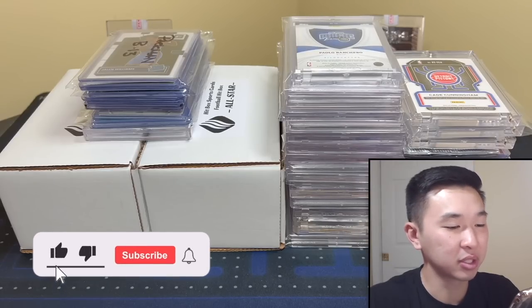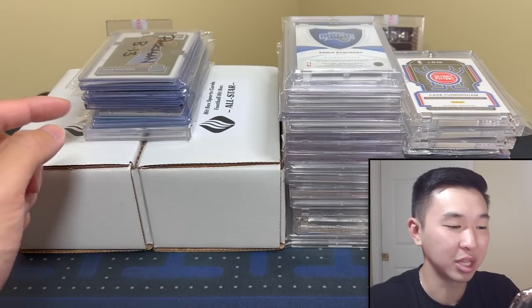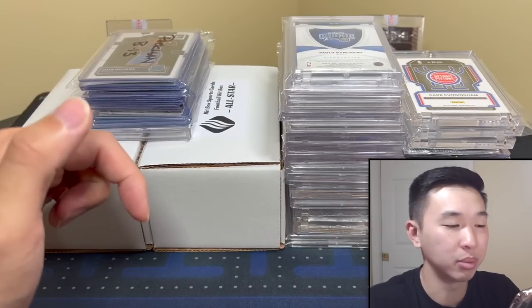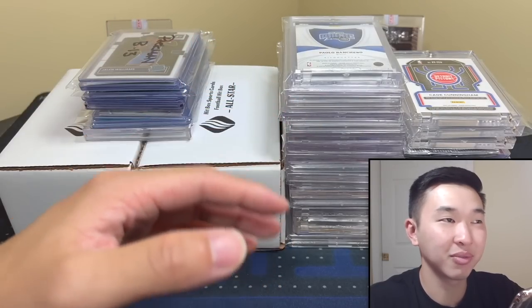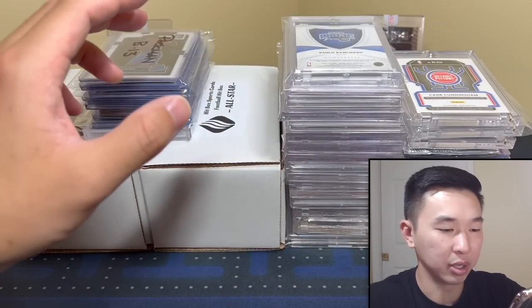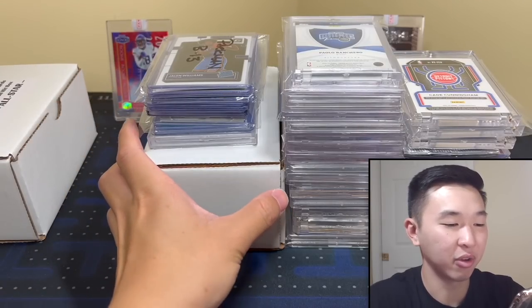Welcome back to a new video. Today for the first time in a very long time we have a mail day video — tons of stuff in this one, one of the biggest ones to date. If you like these and want to see more going forward, like and subscribe. You can also get a membership with bonus content linked below. Here's what we got in this mail day — about 25k in pickups over the past several months.